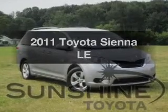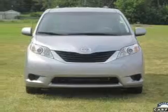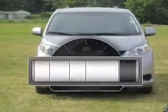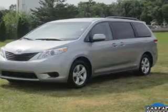Imagine yourself in this 2011 Toyota Sienna. If you're looking for an automobile with great attributes, look no further. Why worry about high mileage? Choosing a ride with lower mileage is the right choice for your busy life.